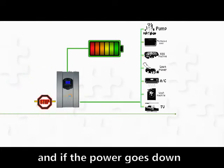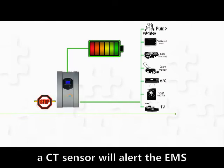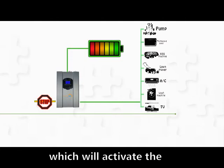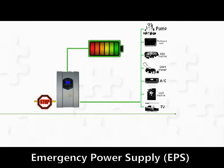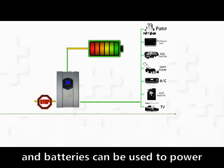And if the power goes down, a city sensor will trigger the EMS, which will activate the Emergency Power Supply, EPS, ensuring that energy from the panels and batteries can be used to power the home.